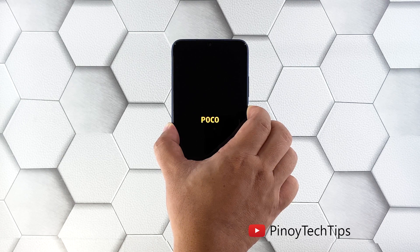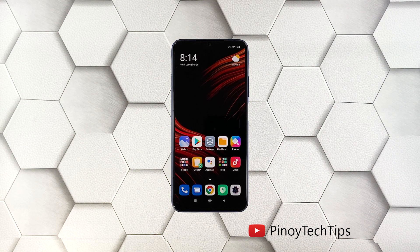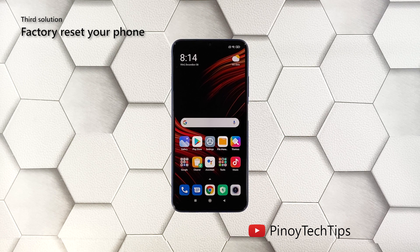Once the logo shows on the screen, release the power key and wait until the boot process is finished. After the restart, try to see if your Poco M3 is still sluggish or laggy. Third solution: factory reset your phone.